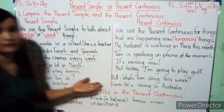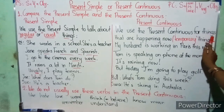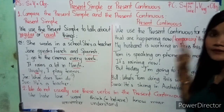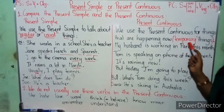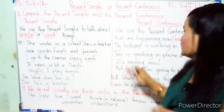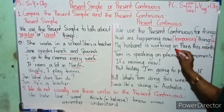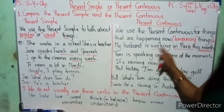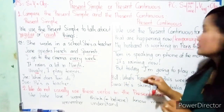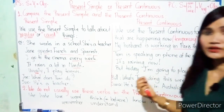Now, let's look at the difference with the present continuous. We use the present continuous for things that are happening now. 'Happening now' means a temporary thing — it's not permanent, just for a while.